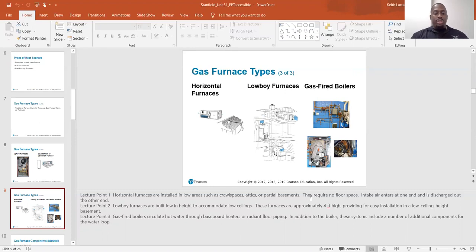Gas fired boilers circulate hot water through baseboard heaters or radiant floor piping. In addition to the boiler, these systems include a number of additional components for the water loop.